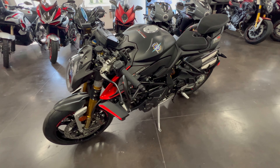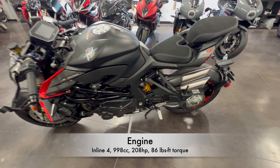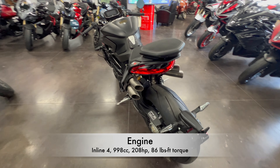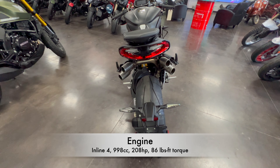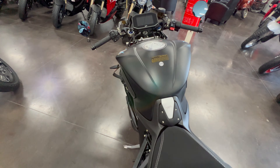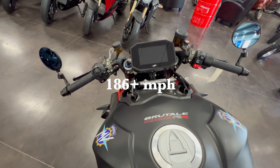This beauty is an inline four, 998cc, liquid and oil cooled engine producing 208 horsepower and 86 foot pounds of torque. Its maximum speed is listed at 186 plus miles per hour.